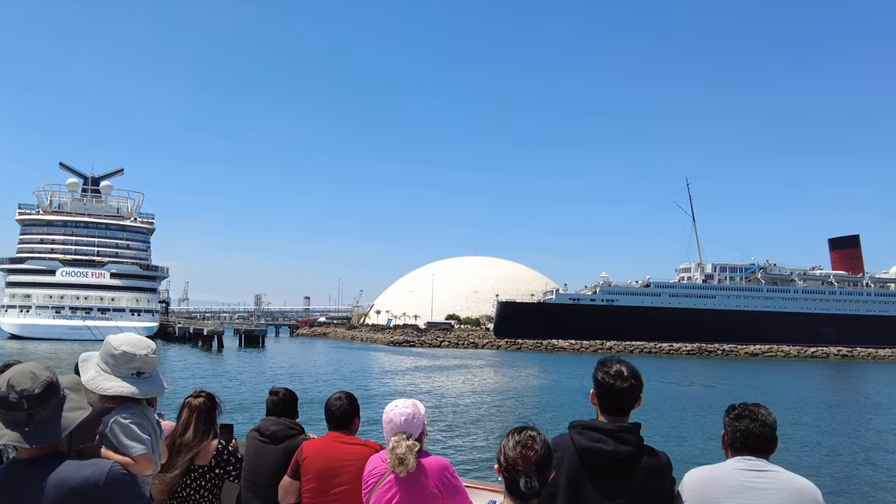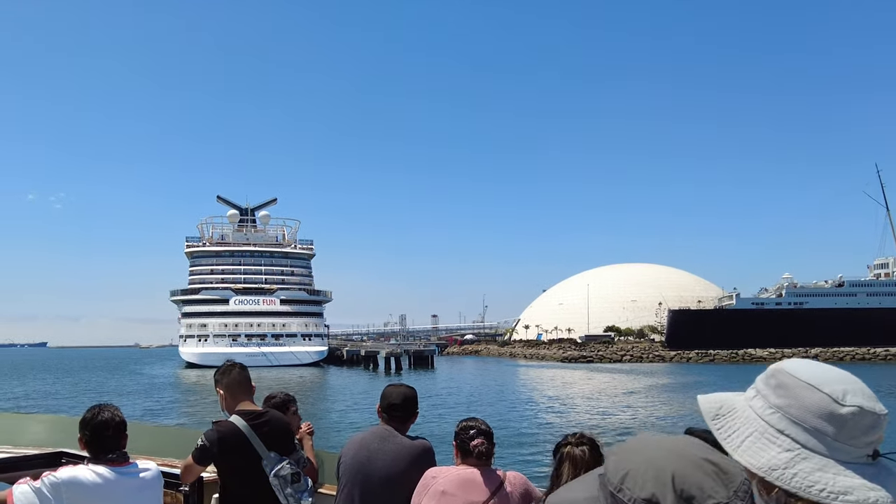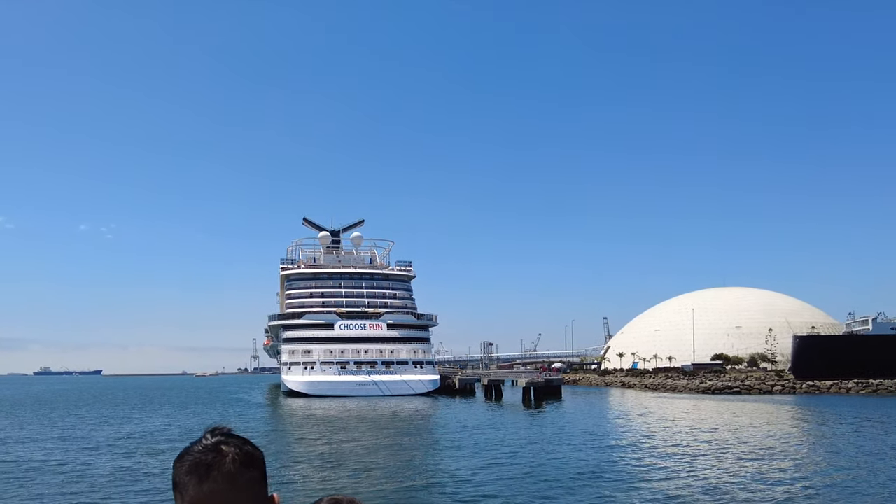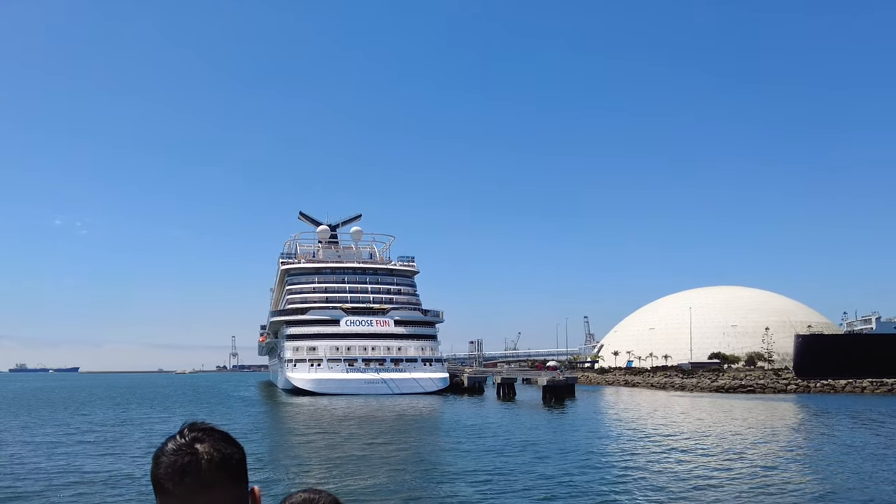That dome is now owned by Carnival Cruise Lines and serves as their Long Beach Cruise Terminal. If you want to go on a cruise out of Long Beach, you'll go there, check into that dome, walk the long gangway, and board one of their many big white boats.